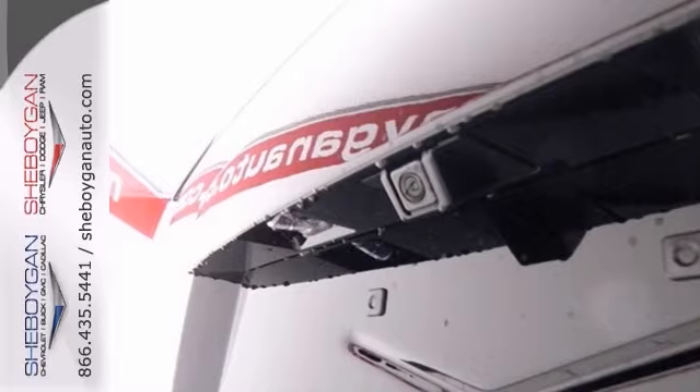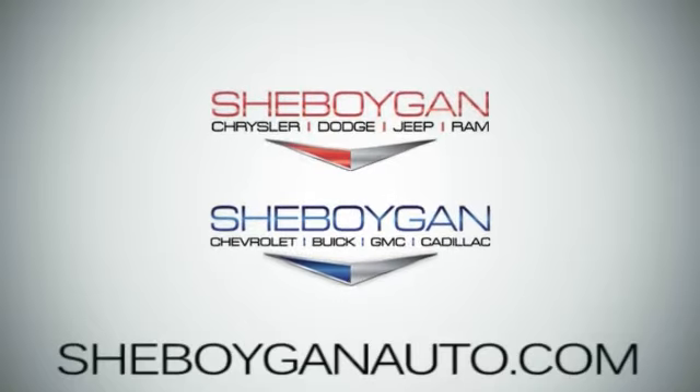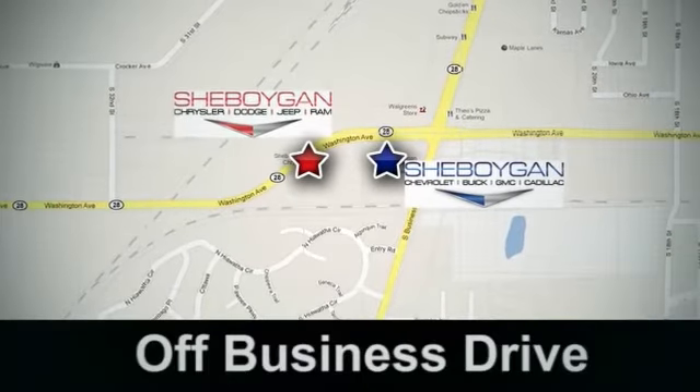See it for yourself today. Come see us today. Sheboygan Auto, eight brands in one location, off Business Drive in Sheboygan, Wisconsin.